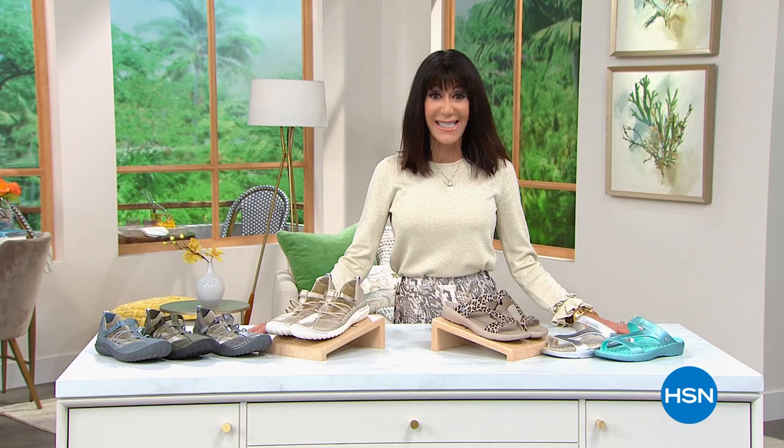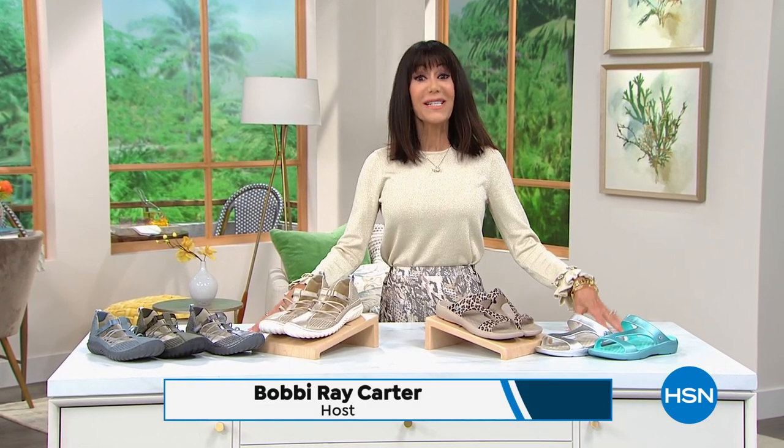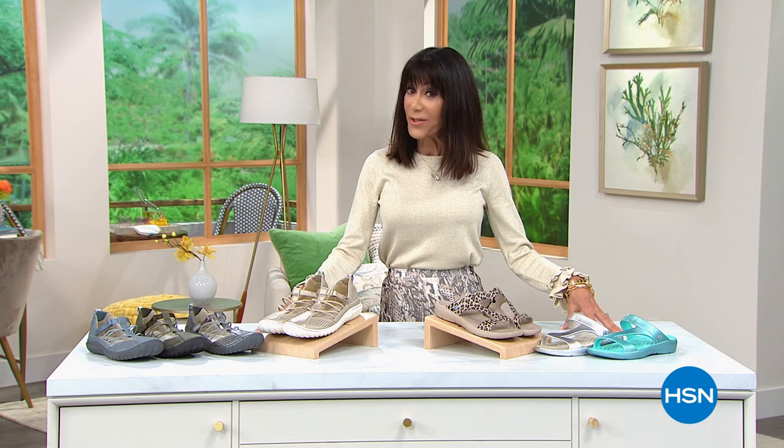Hi everyone, and welcome again to HSN. My name is Bobbi Ray Carter. So this is something new — every day this week from 1 p.m. to 3 p.m., we're going to help you step into spring with some awesome values in shoes. I love you guys for following me in my shoe lover's closet, and I love the shoes that we have here at HSN.